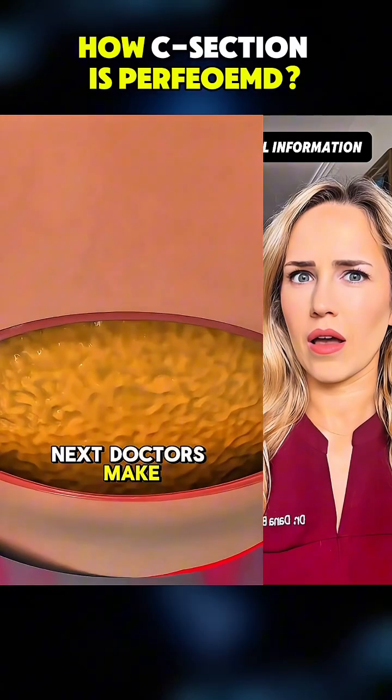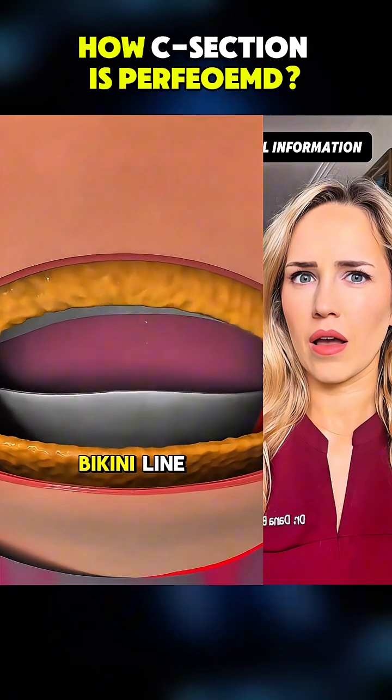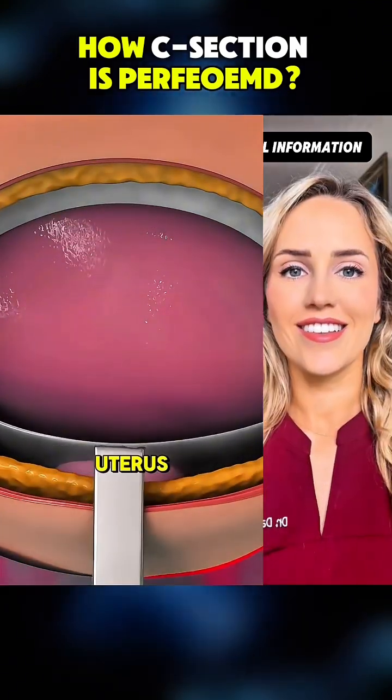Next, doctors make a small horizontal incision in the lower belly, just above the bikini line, followed by another incision in the uterus.